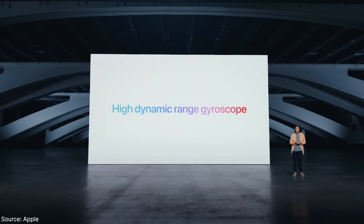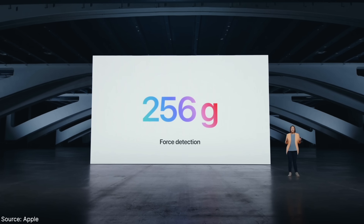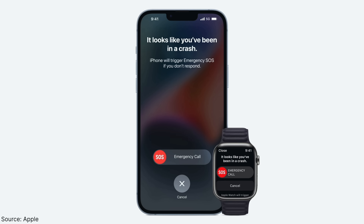It's worth mentioning that they did get a new set of sensors — improved gyroscope and accelerometer — for one feature that hopefully no one ever has to use: crash detection. It's a really cool feature that will detect if you were in a car crash and automatically call emergency services if you don't respond to the prompt.